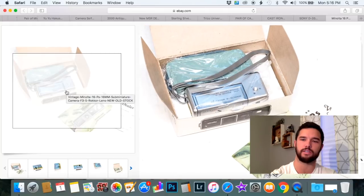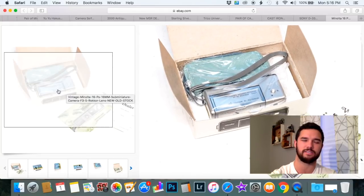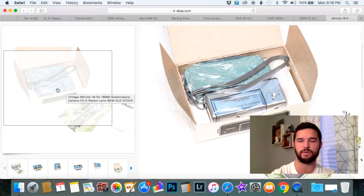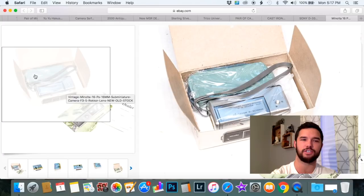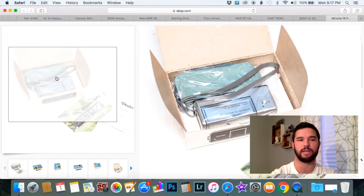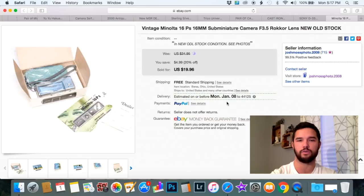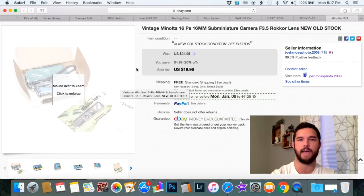Here's a great little Minolta 16 PS — they call it a spy camera because it's a sub-miniature camera. I don't think it was really used by spies, but keep your eye out for new old stock. Anything vintage still new in the package — someone out there wants it. If you price it right it will sell. This sold for $19.96 and I purchased it on OfferUp, which is a great app for buying and selling. If you don't have OfferUp, make sure to download it — it's free and I've found a lot of great treasures on there.